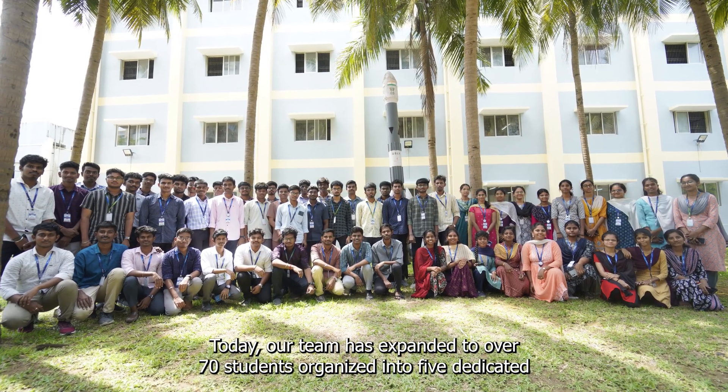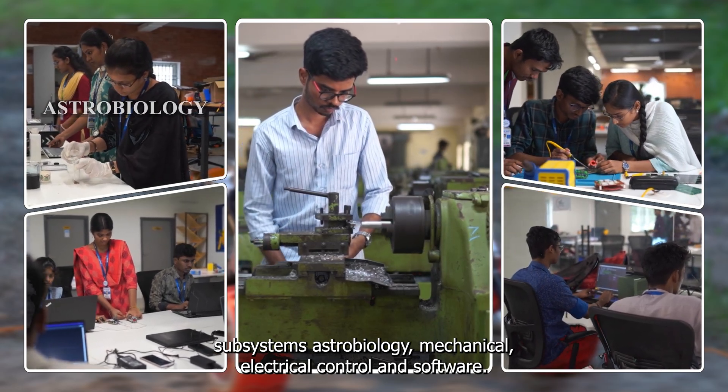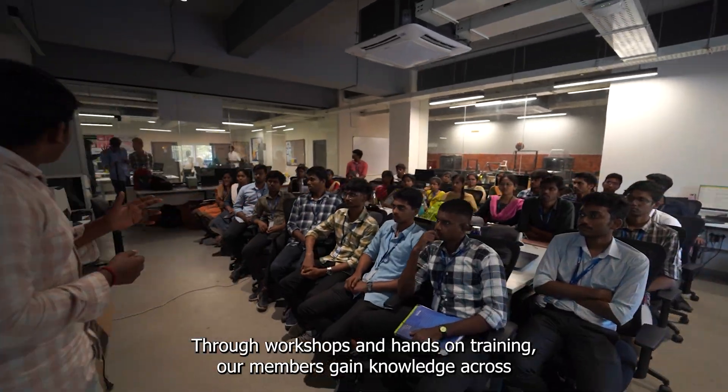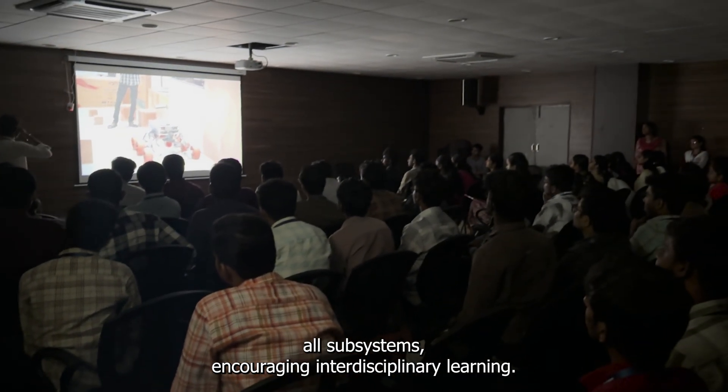Today, our team has expanded to over 70 students, organized into 5 dedicated subsystems: Astrobiology, Mechanical, Electrical, Control, and Software. Through workshops and hands-on training, our members gain knowledge across all subsystems, encouraging interdisciplinary learning.